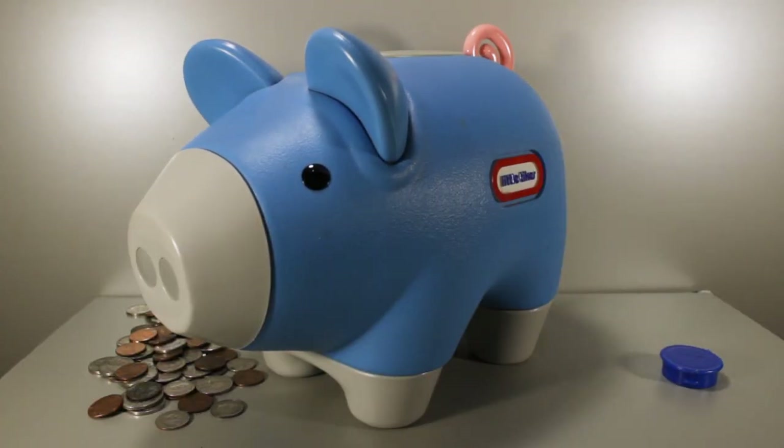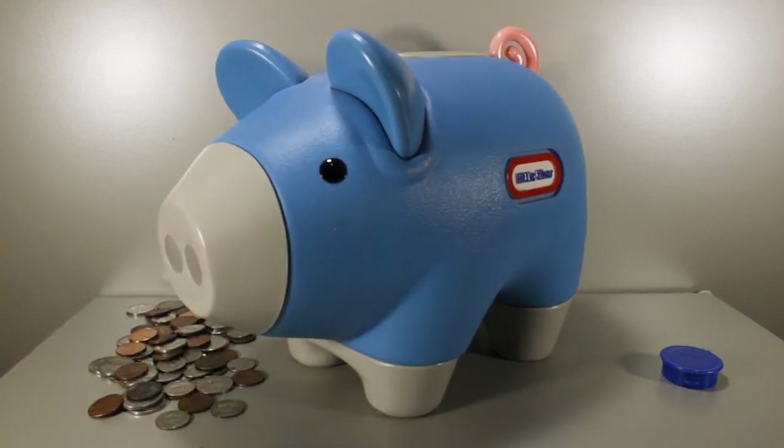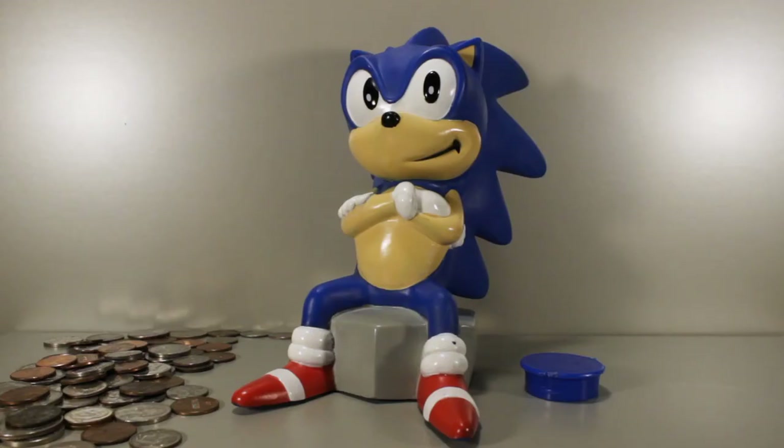This little Tykes piggy bank that I've had ever since I was a toddler — it's really sturdy, it's cute, it's big, it holds a lot of change, so I'm probably going to use it forever.